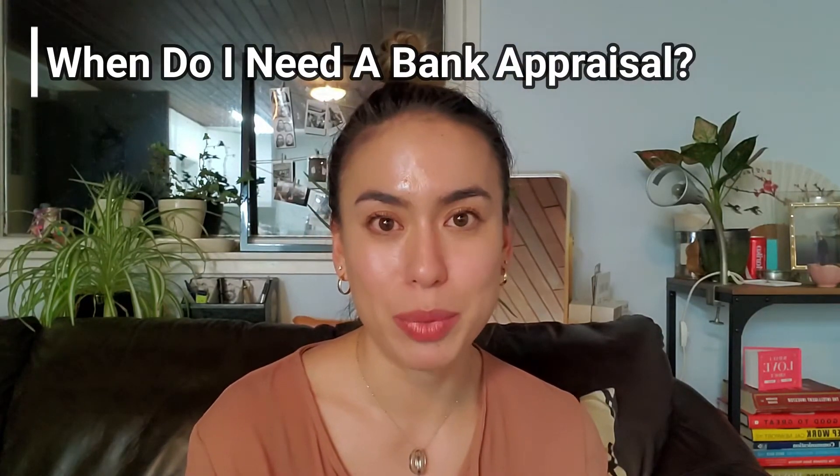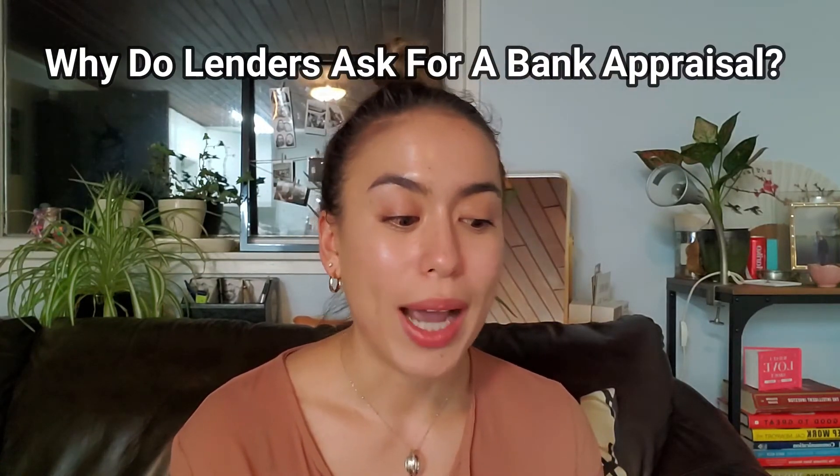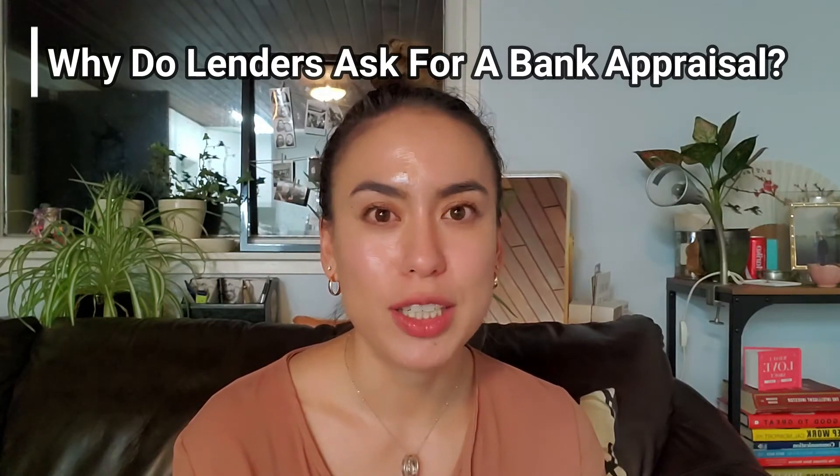On to frequently asked questions: when do lenders require an appraisal? Most of the time, a lender will require a third-party appraiser if you are putting more than 20% down. Why do lenders require a bank appraisal? Basically, to justify the amount they are lending you — they're essentially giving you money and it's an investment on their part, so they want to justify it. That's why banks will only lend on appraised value.